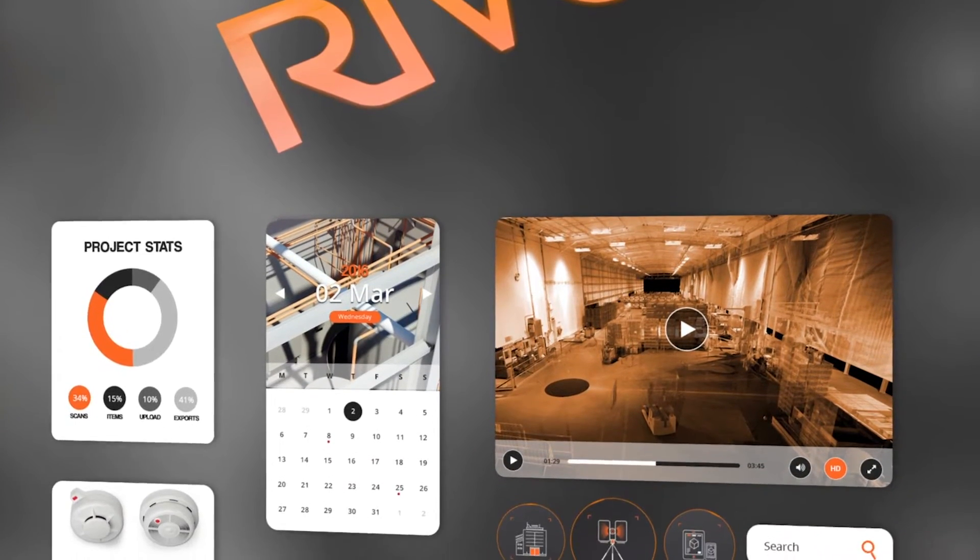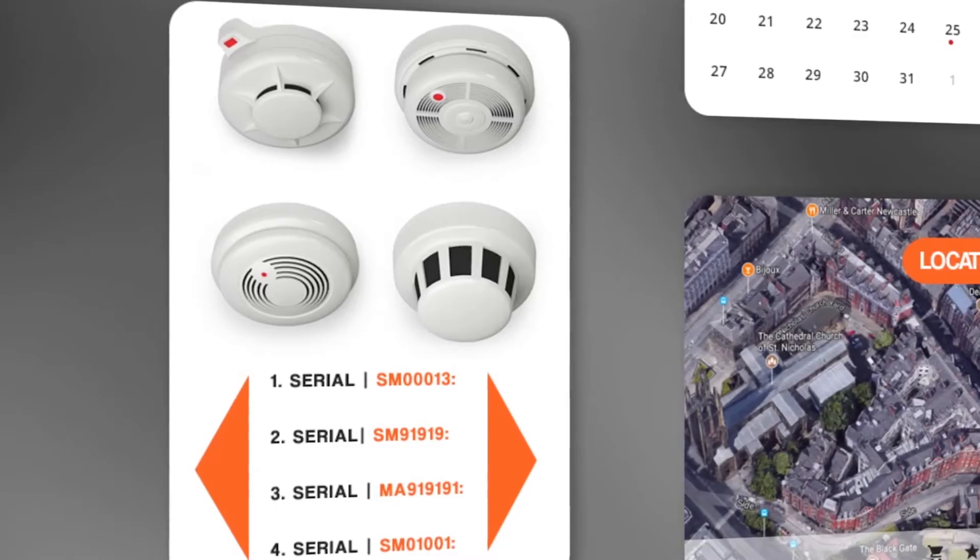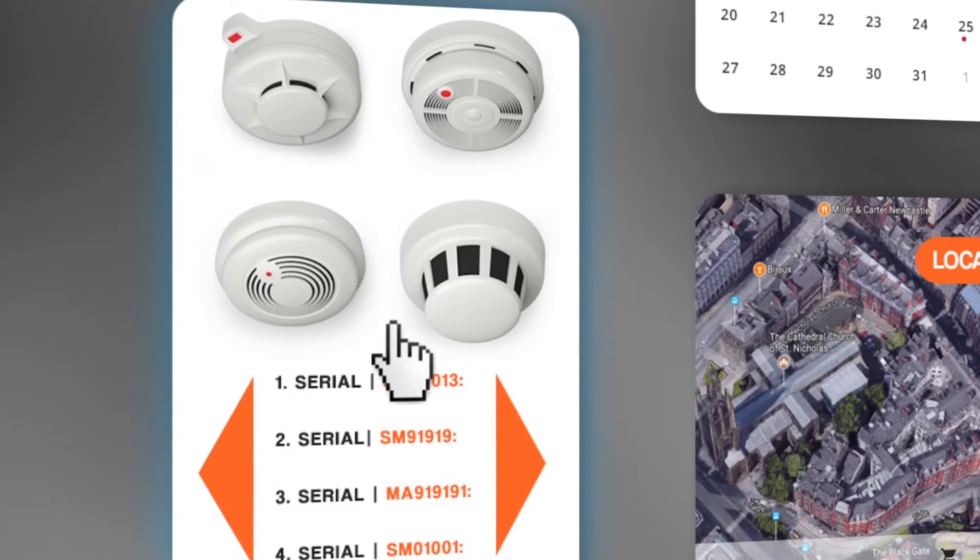Another advantage of the Revo system is it's fully customisable for a whole host of different asset mapping solutions. This means instead of just fire safety surveys, it can be customised for all sorts of bespoke survey requirements, depending on what you need. Luminous are ready to roll out Revo across the UK and we're really excited to see how we can transform asset mapping with this new product.